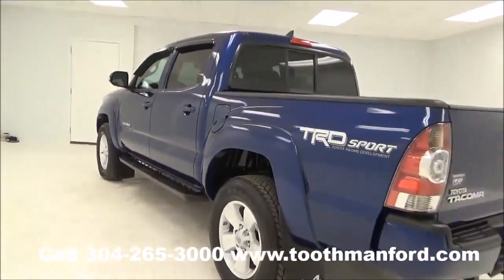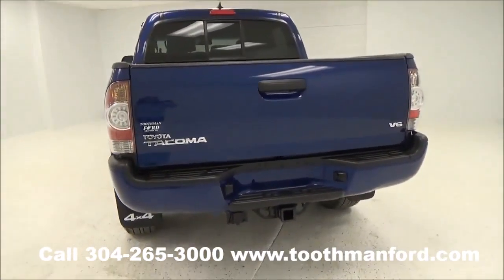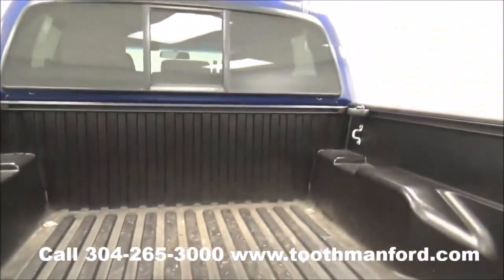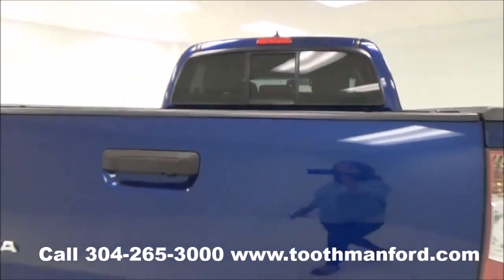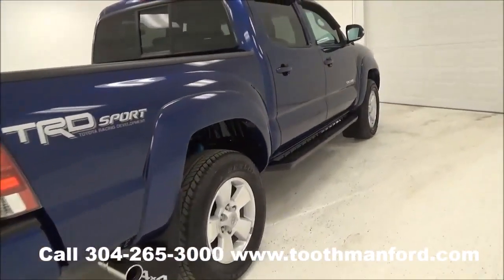Moving on to the back to show you that it does have a backup camera, the tow hitch, and a bed liner. This vehicle is powered by a V6 engine, and it comes with both sets of keys and the owner's manual.